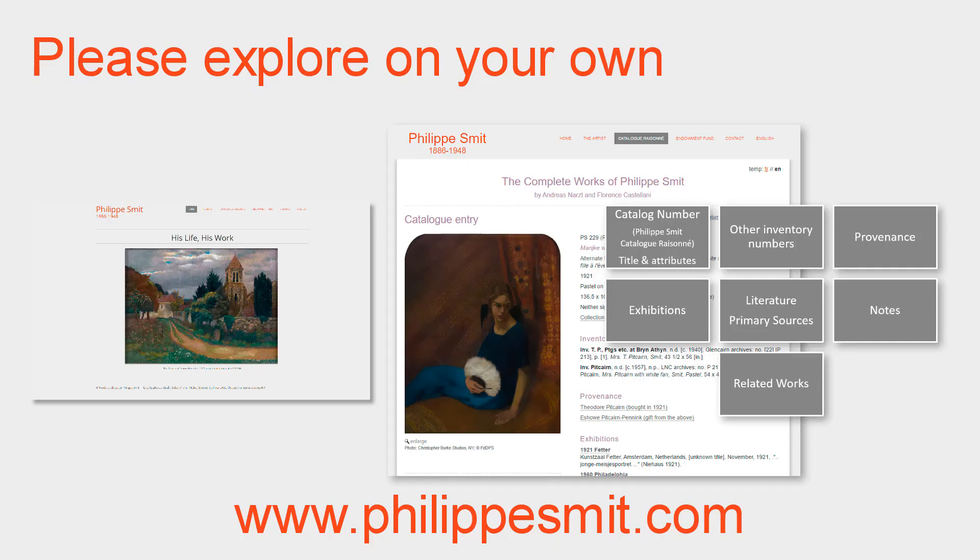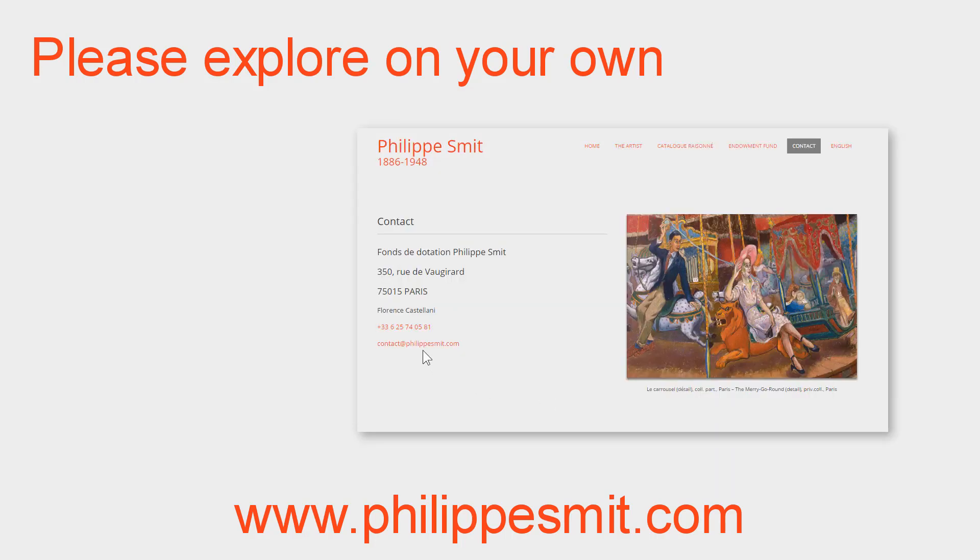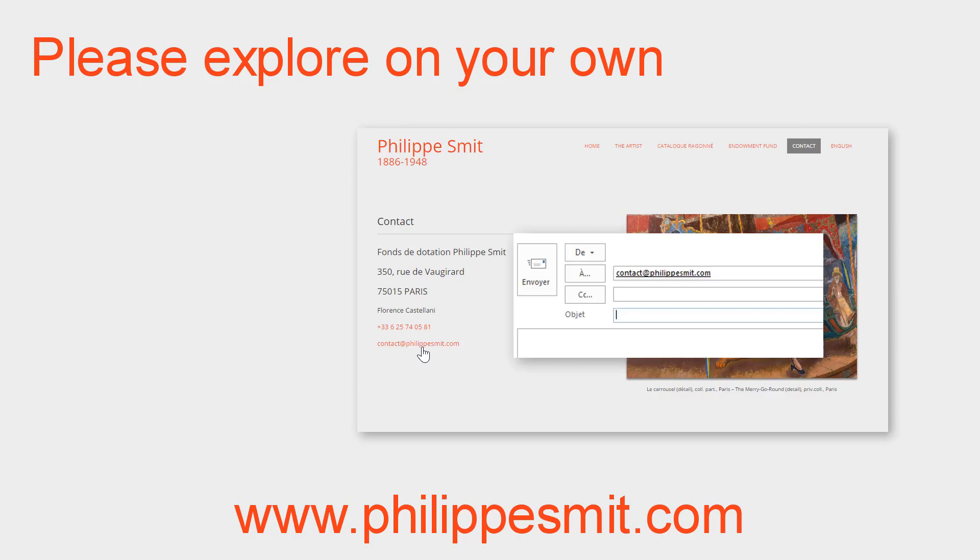We arrive at the end of our tour. We have shown you the website and the major features of the catalogue raisonné. We hope that you will explore them on your own. If you have any questions, you can always contact us by email. We will be happy to hear from you.